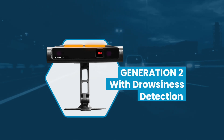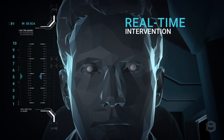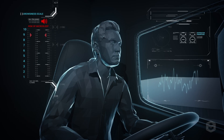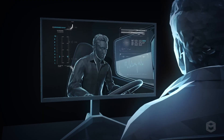Guardian Gen 2 with early drowsiness detection continuously monitors and evaluates your level of drowsiness based on the Karolinska sleepiness scale. It warns you before you reach the critical state of micro sleep. The new light bar will illuminate an orange glow when you start showing early signs of fatigue, allowing you to take appropriate action to keep yourself safe.